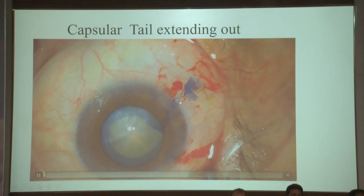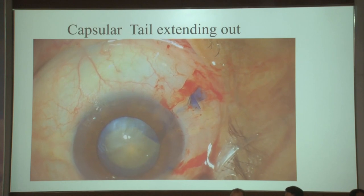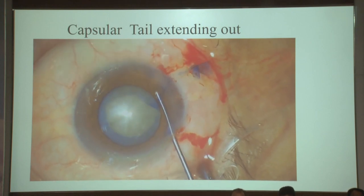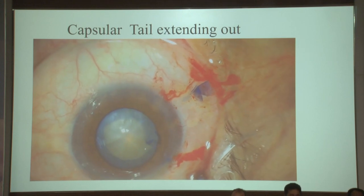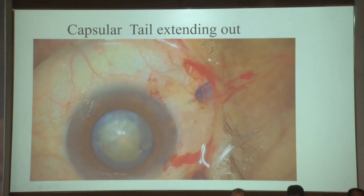Give a nick here — away from the wound itself. Use a blunt instrument to let the capsule rexis smoothly go in. Then push in viscoelastic, flatten the capsule, and manage it.